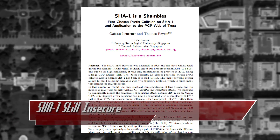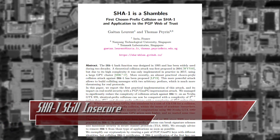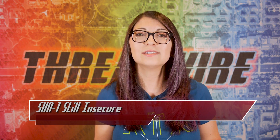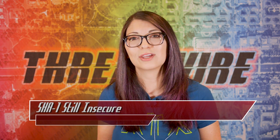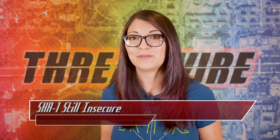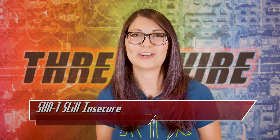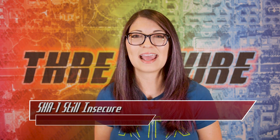The researchers reported this to GnuPG, who now invalidate SHA-1 signatures created after January 2019; to CA/Browser Forum, who stated they are planning to move away from SHA-1; and to OpenSSL, who is considering disabling SHA-1 for security contexts. The entire collision attack has not been published since it has not been fully fixed, which is unfortunate. Make sure you upgrade from SHA-1 — it's broken and has been for about a decade and a half.